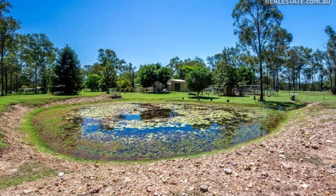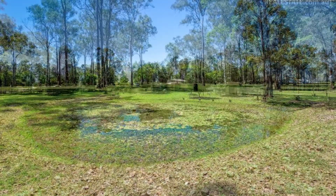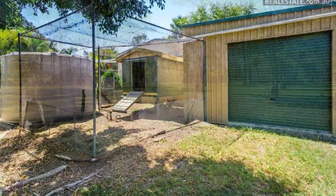Two dams, fresh rainwater tanks, fenced paddocks and irrigation available. All of your hobby farming needs are covered.